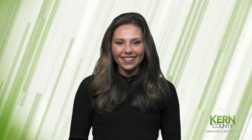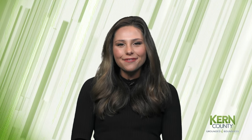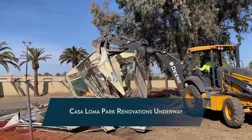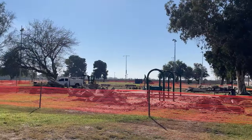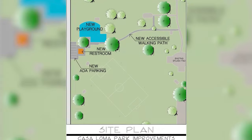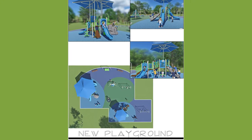Kern County is celebrating its year of parks as our organization has made historic investments in upgrading green spaces around our communities. Right now, renovations are underway at Casa Loma Park, located in the 5th District. $2.2 million is going towards state-of-the-art lighting, a new soccer field, walking path, restrooms, and updated play structure, among others.